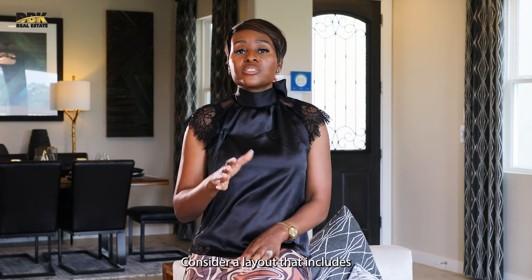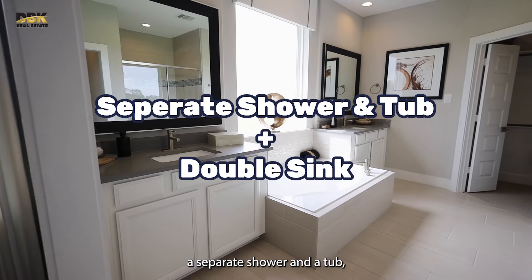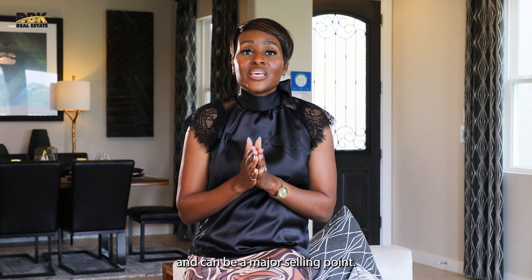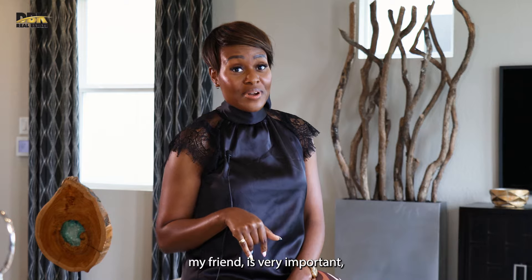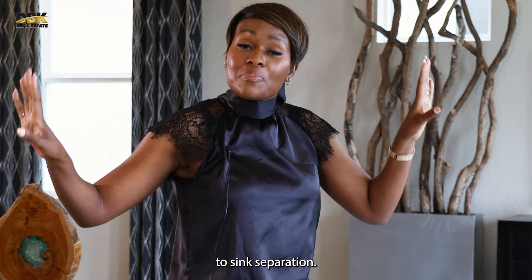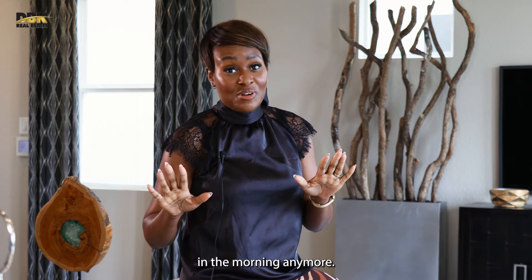In the bathroom, consider a layout that includes a separate shower and a tub, plus double sinks. These features cater to a broad audience and can be a major selling point. And a side note: this feature is very important, especially for married couples — two sinks, separation. You would thank me later. You won't have to fight in the morning anymore.